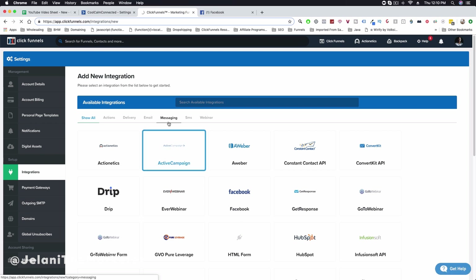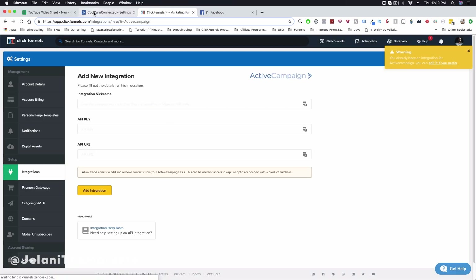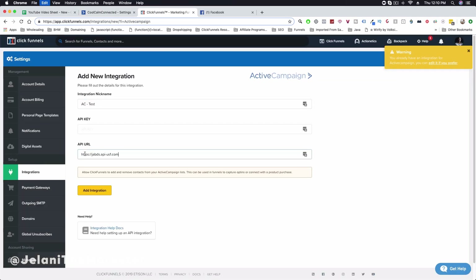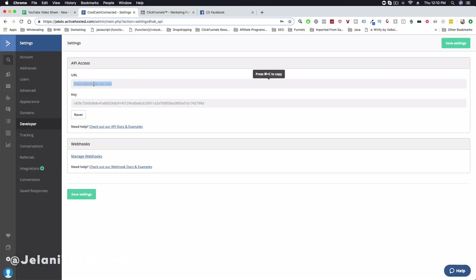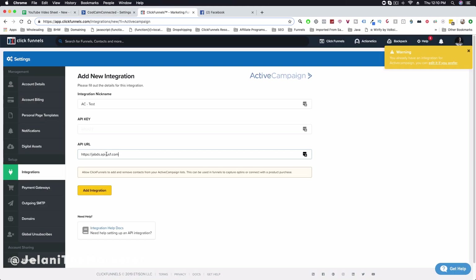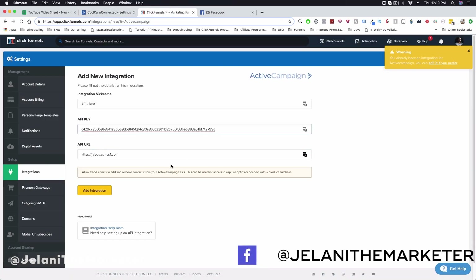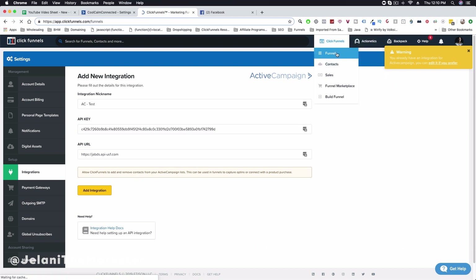Select ActiveCampaign from the available integrations list, then give your integration a name — let's say 'AC test'. For the API key, come back into your ActiveCampaign account, grab the URL and copy it. Note that the API key and API URL are reversed in ClickFunnels: the URL field is second here, so paste the URL in the second box, then grab the key and paste it in the first box. Click Add Integration and the two accounts will be connected.